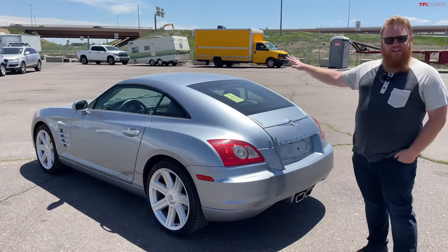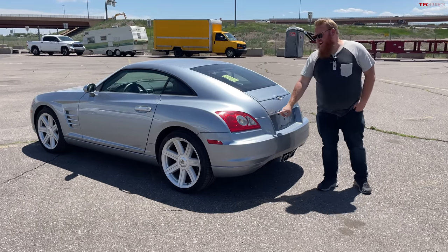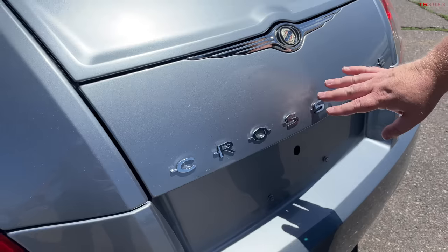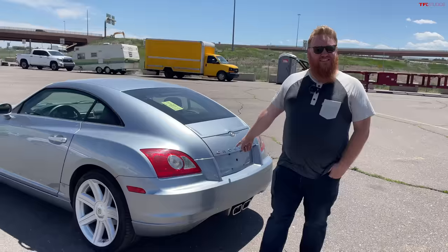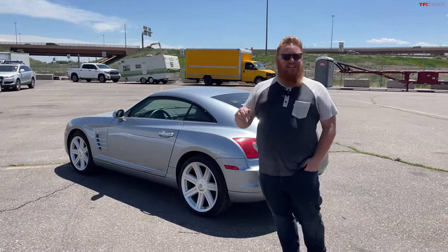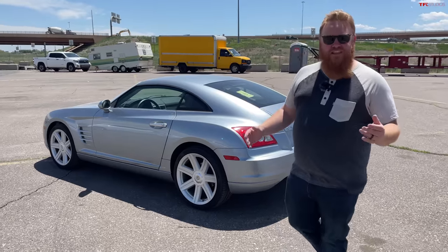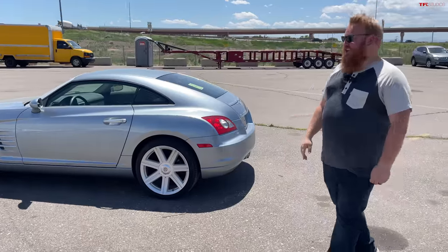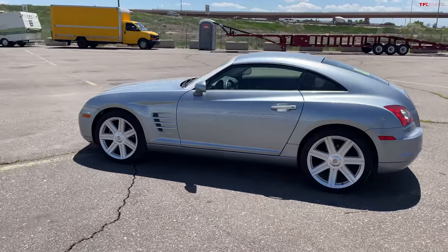The Crossfire was available in two different body configurations — you could get the coupe like this, or they also came in a convertible. They also had an SRT version back when Chrysler was doing everything in SRT. They had an SRT6 version with a supercharged V6 under the hood.